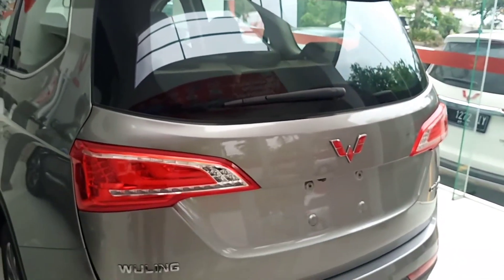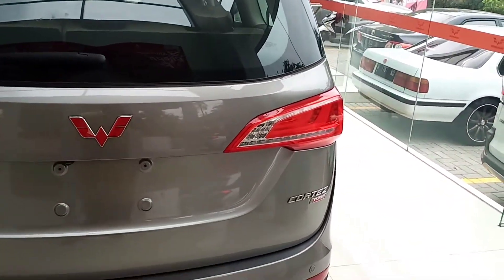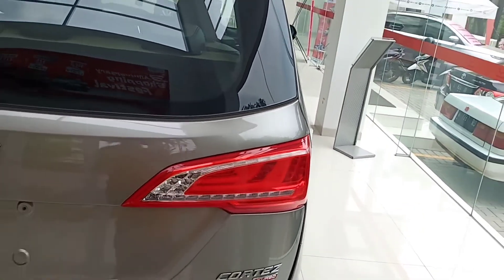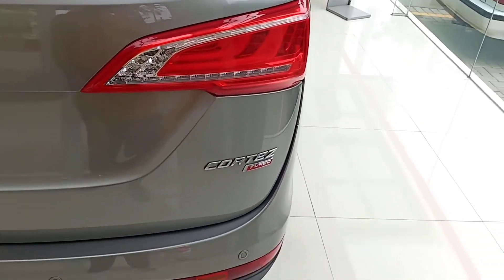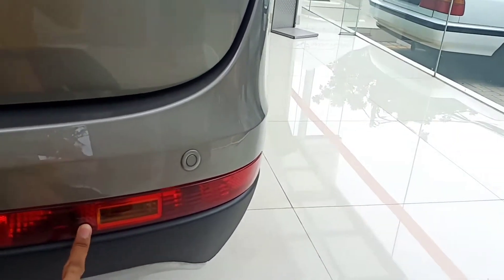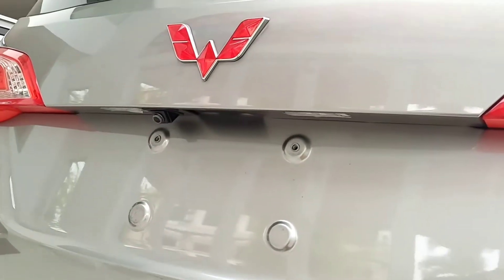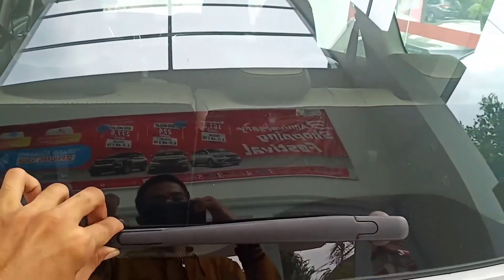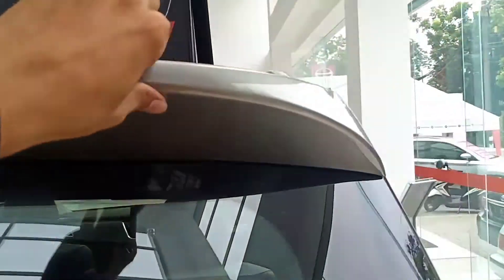Bagian belakang seperti ini, tidak ada perbedaan ya dari awal kemunculannya. Lampu stop dan lampu sen sudah LED, dan lampu sen-nya sudah sequential. Lampu mundur juga sudah LED. Ke bawah ada sensor parkir, dan lampu fog lamp belakang. Sensor parkir 4 titik. Ada kamera mundur juga di sini. Tidak ada rear wiper sayangnya, tapi sudah rear defogger. Dan ada high mount stop lamp beserta antena shark fin.